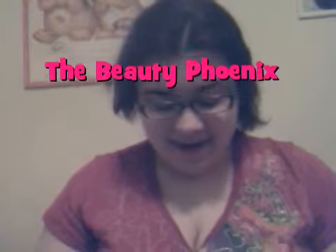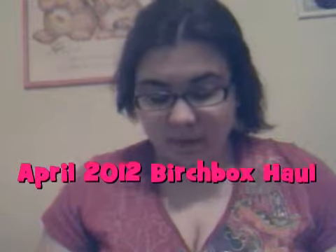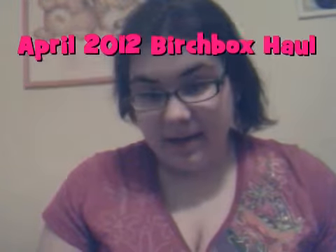Hey beauty lovers! Sorry, I haven't done a video in a while. As I said at the end of the announcement I posted earlier today, I will be doing more videos soon. I've just been going between school and work, but school will be over in like two weeks, so look forward to that.